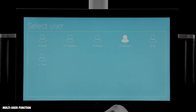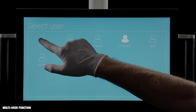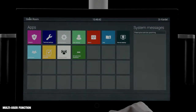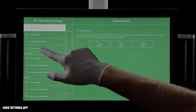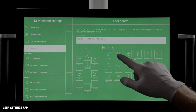Each user has a profile that stores individual settings of instruments, unit and patient chair. All user profiles are accessible from all units in a network. The user setting app is used to configure the individual settings. To configure the foot control, for example, drag and drop a function to the designated button.